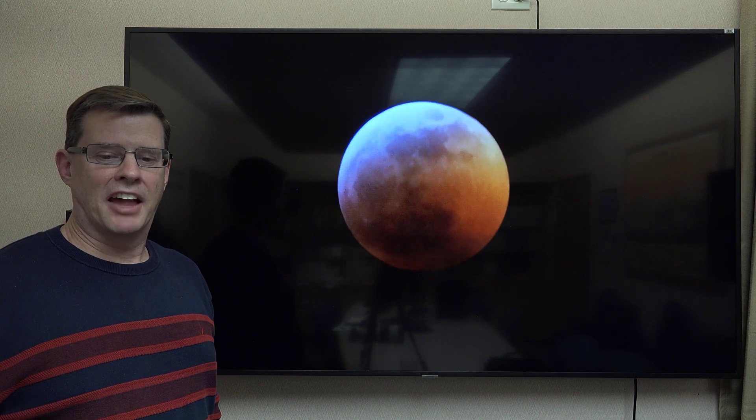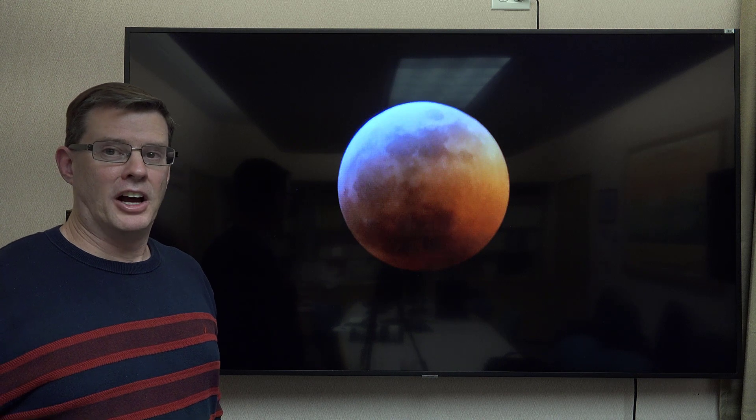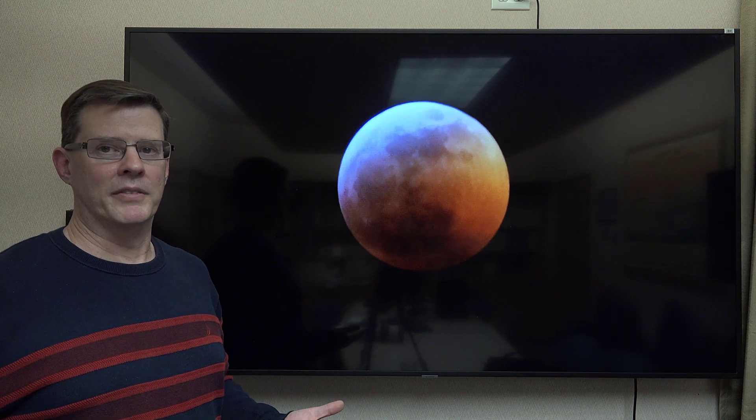Lunar eclipses are one of the most popular astronomical phenomena to view. Number one, you don't need special safety glasses like you do for solar eclipses. And also, it's a very big object, so it's very easy to view with the naked eye. You don't need telescopes, binoculars, or special camera equipment to see it.